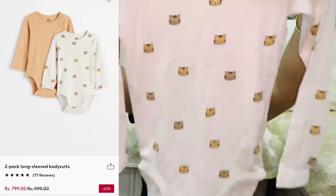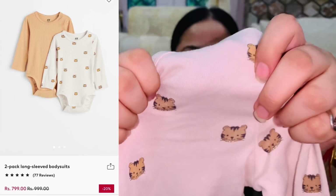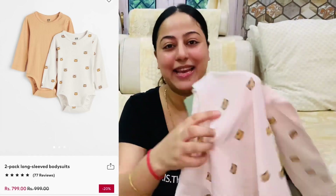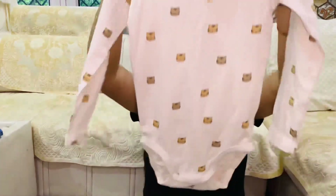This is the first romper. It has a lion, tiger, or cheetah print — I'm not sure which exactly. This is a full sleeves romper, and because winter is coming, I think full sleeves will be a little better.